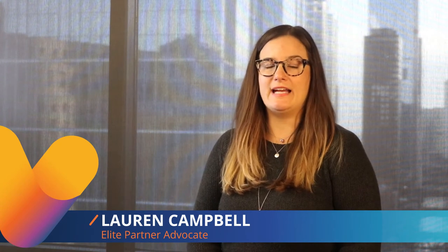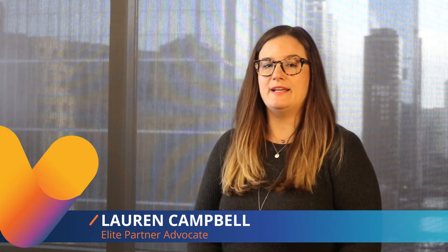Hi, I'm Lauren Campbell, a Senior Elite Partner Consultant here at NITAL. Welcome to Bits and Bytes, a video series where we break down terms related to cutting-edge technology so you can better communicate with customers and deliver winning solutions. Today we'll explore DNS forwarding security.